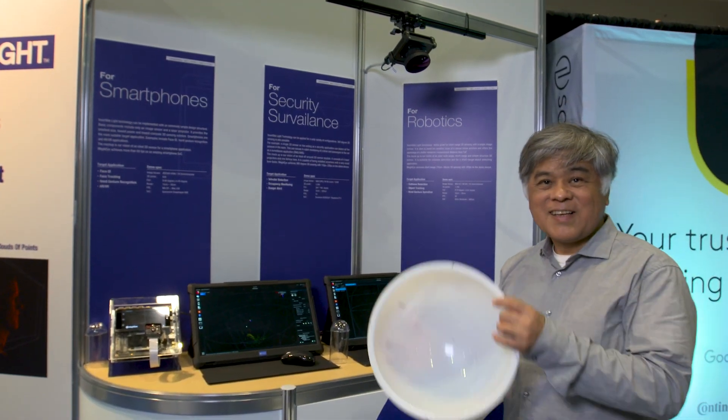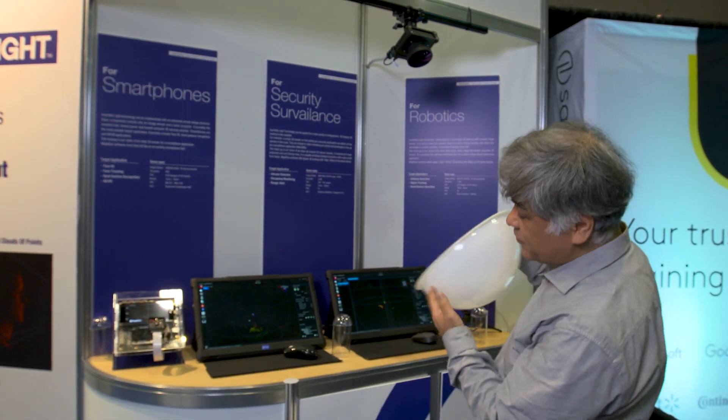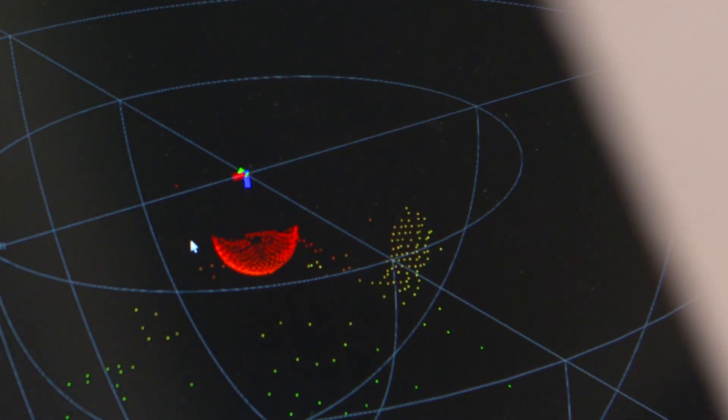By the way, this is a really reflective ball. Even this kind of reflective ball, it can measure. This is absolutely difficult for other technology.